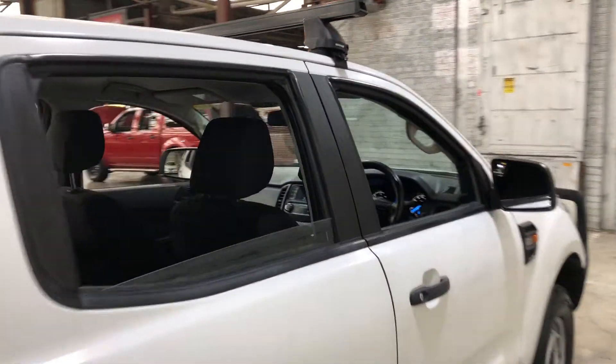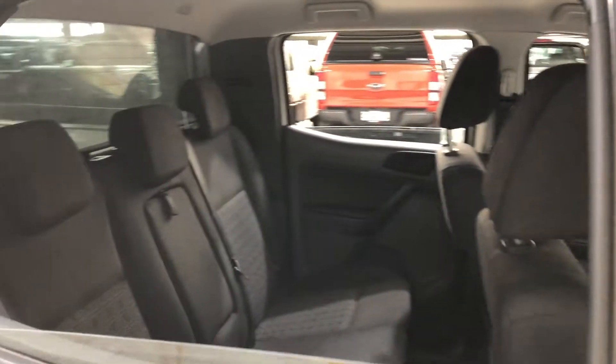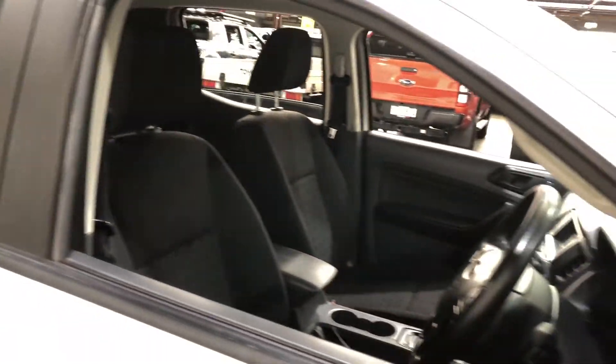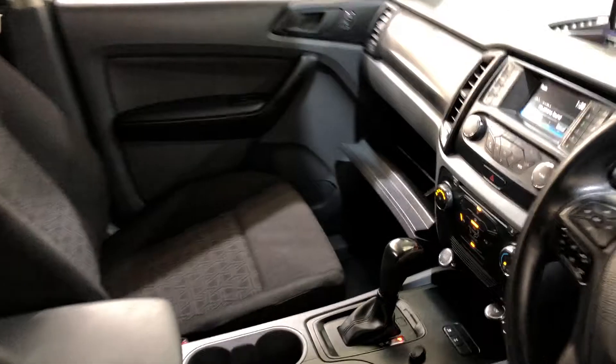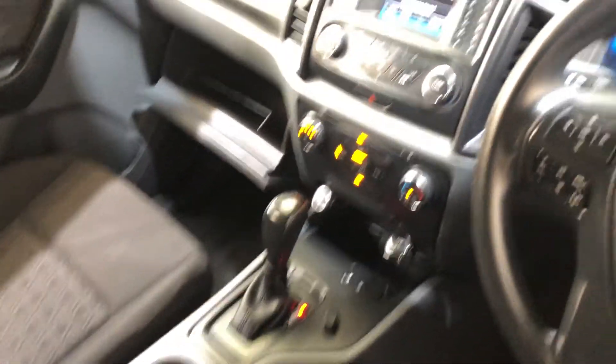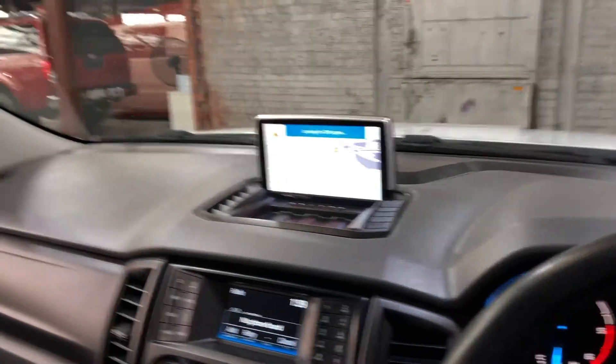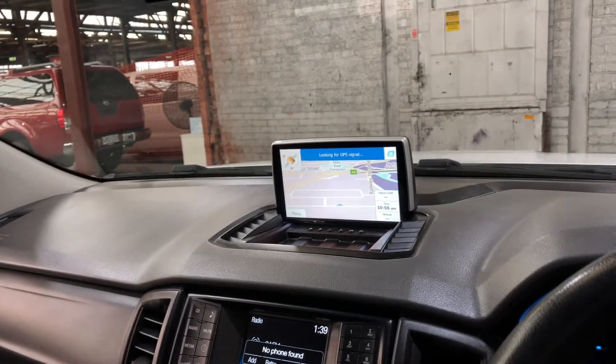Making our way inside the car, it comes in full cloth interior with plenty of backseat space for your passengers. Same goes with the front. This car comes in an automatic transmission. You've got your original head unit with Bluetooth connectivity. The car has been installed with sat nav and also a reverse camera.